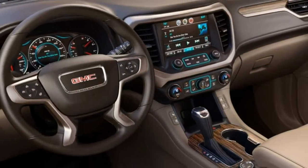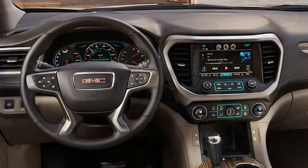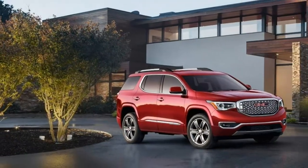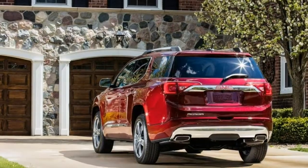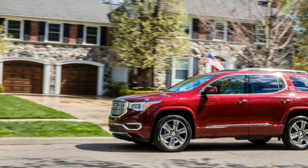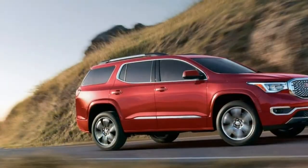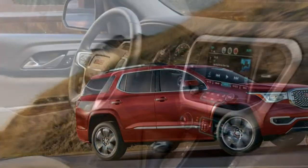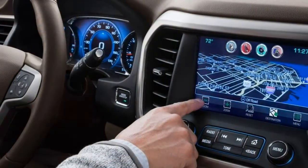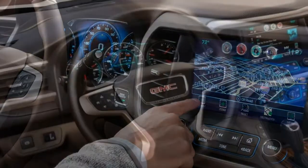But it might also be worth your time to look at a few other rival models, especially if expansive third-row seat space and lots of cargo room are priorities for you. What's new? The 3.6-liter V6 is now available on SLE1 AWD models. Last year's all-terrain package deleted the third-row seat, but it can now be ordered with the third row intact.